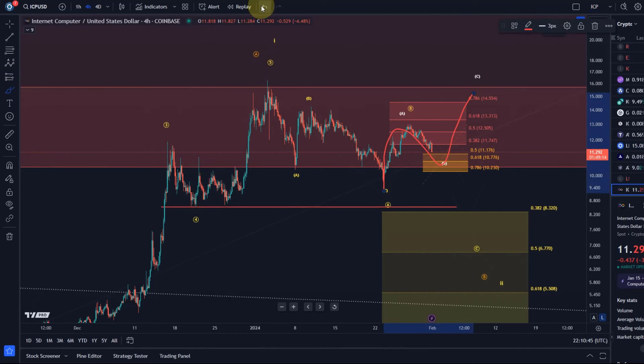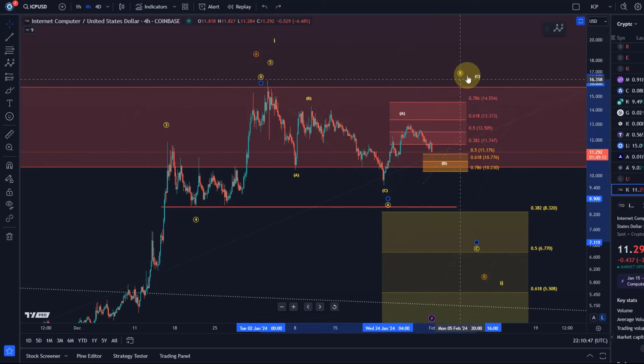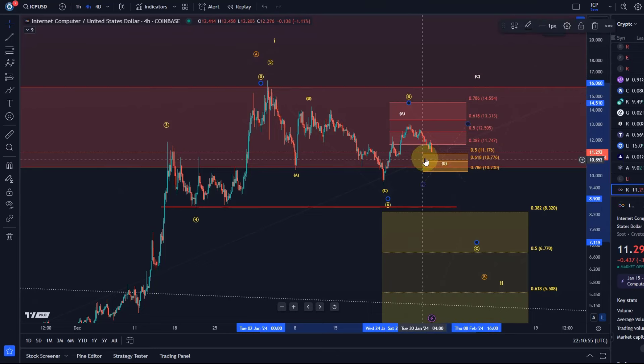Circle wave B could simply extend higher — it could turn into an overshooting b-wave, which is super annoying but can happen. It looks a little like that currently. It takes a sustained break below $10.23 to confirm further that wave C in yellow is unfolding toward $8.32 or possibly lower.